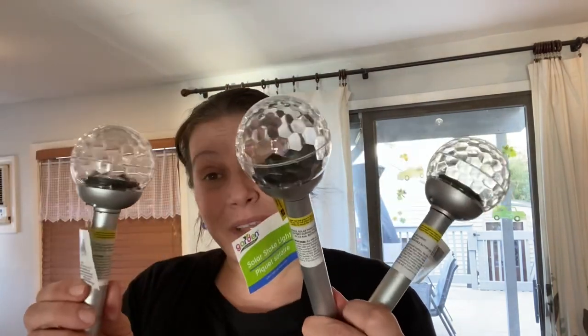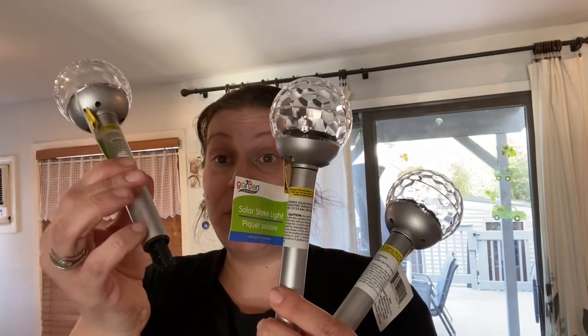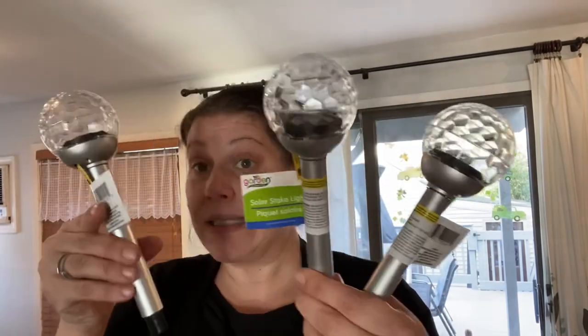The last item in house stuff and lawn and garden — these solar stakes were out in Riverhead. They're perfectly round on top and I thought they were very pretty, just a little different. I got the ones with the silver bottom — they also came in all black. I think they look very fancy and cool. So I grabbed some of those, and that's going to do it for the home stuff.